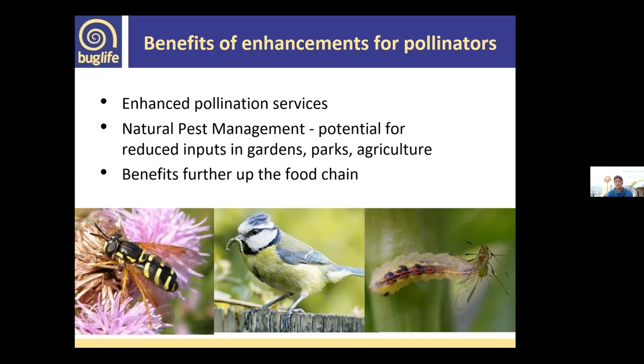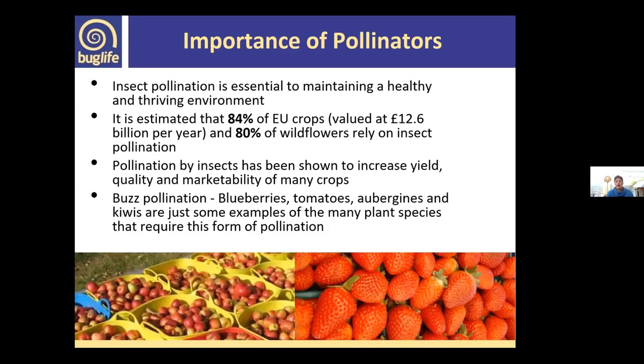Natural biological control includes hoverfly larvae feeding on aphids or ladybird larvae in the garden. They're really important to us and provide a range of services for free. Having a healthy robust population of pollinators provides enhanced pollination and natural pest management, but there are also benefits higher up the food chain — birds, fish, small mammals, reptiles. Around 80% of EU crops are insect pollinated, and around 80% of wildflowers are also insect pollinated.